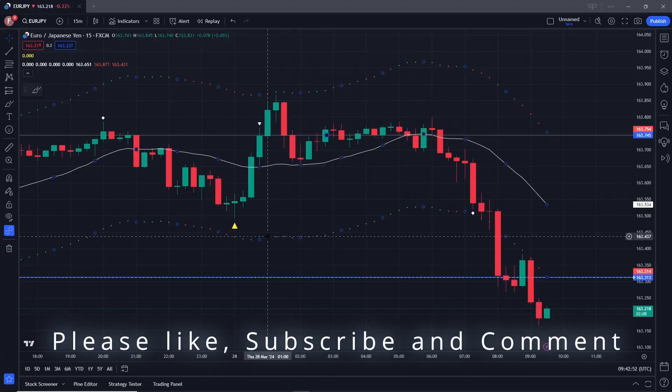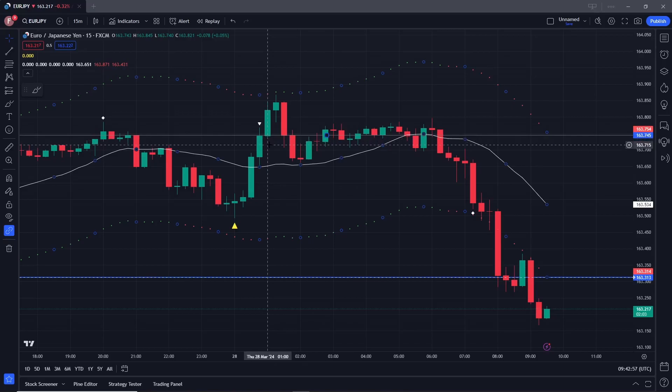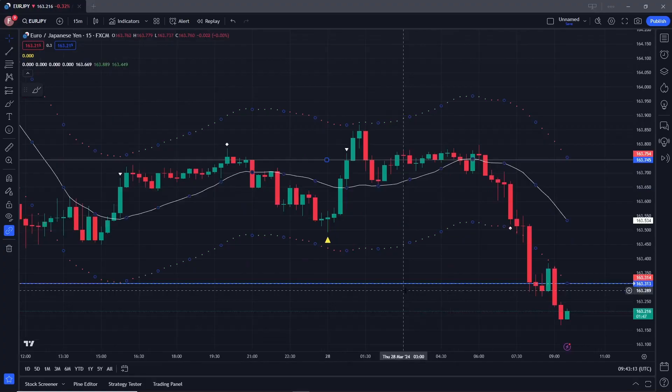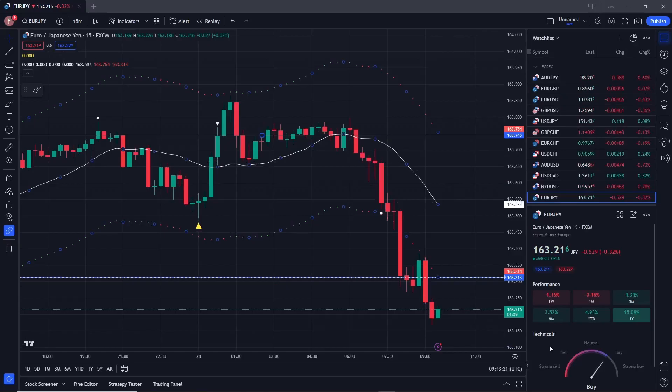On Thursday the 28th of March at 9:42 AM UK time, we've had a pressure point here indicating that we should be paying attention. We've had a little bit of sideways action followed by a downward move, and we've got a confirmed downward trend. We've broken through the support and resistance line from a few days ago, and there's very little to the left beyond that point, so we can comfortably take a short now.